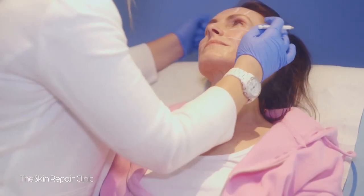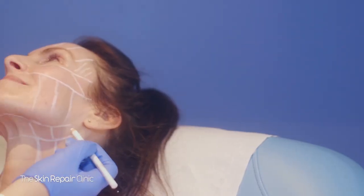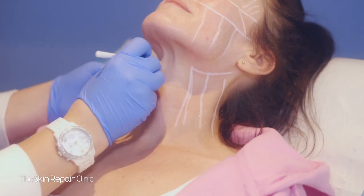Treatment time is usually around two hours for this procedure, as it does take a little longer focusing on the top of the face, then the bottom area, then working down around the chin and finally finishing up on the neck.